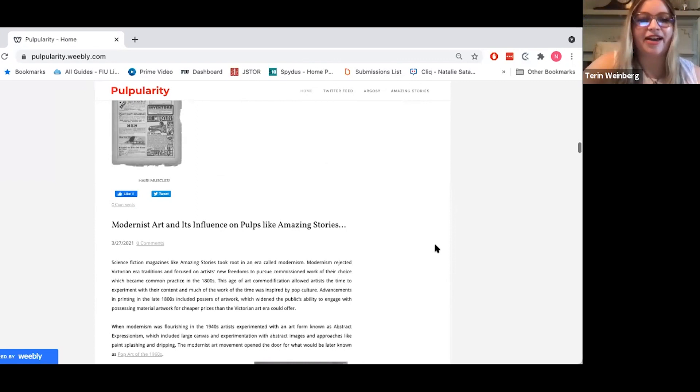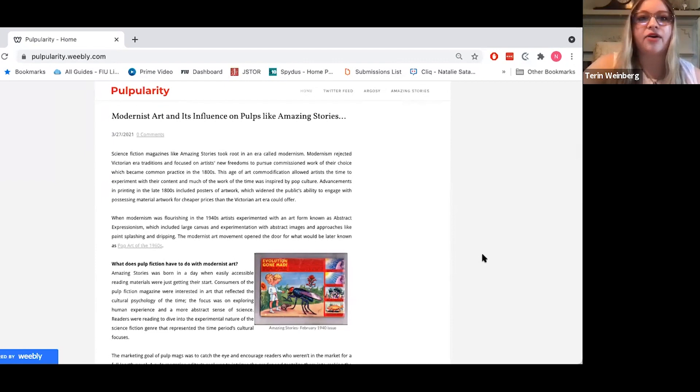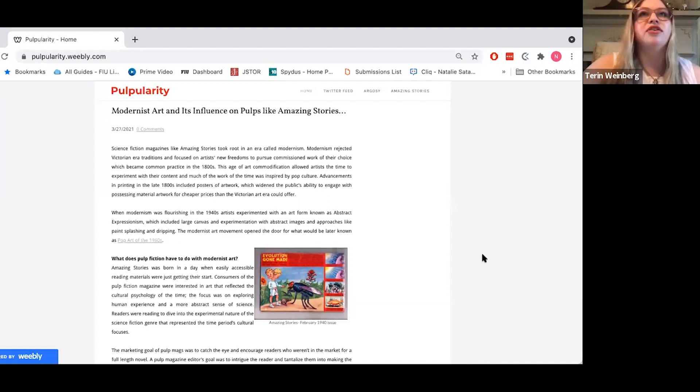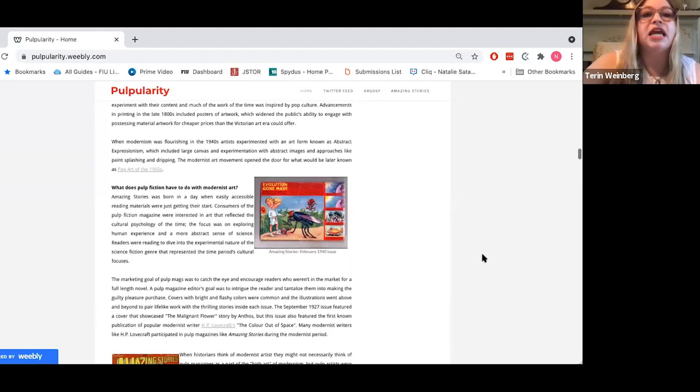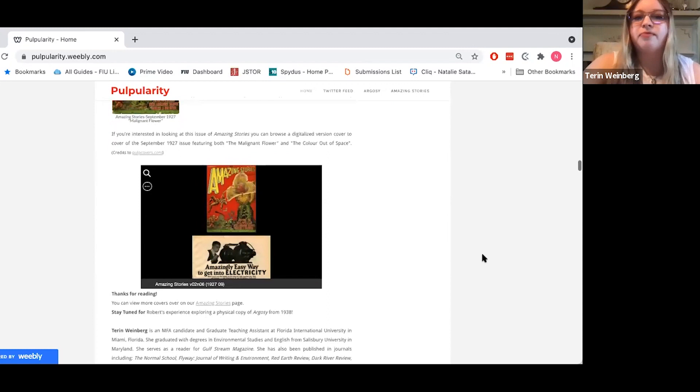Thank you, Robert and Natalie. My blog posts — this one here is "Modernist Art and its Influence on Pulp's Amazing Stories." Like Natalie was touching on, high art was considered a different avenue than the pulps, which were at the time considered kind of trashy. In this post you'll see how modernist art and pop culture of the 1960s was influenced by the time period of experimentation by artists featured in pulp magazines like Amazing Stories. You can actually view the entire issue of Amazing Stories discussed in that post.